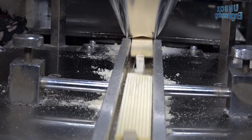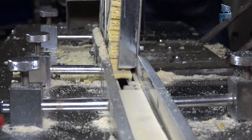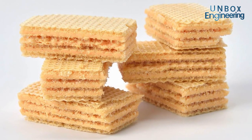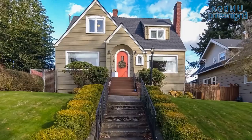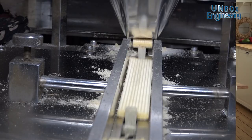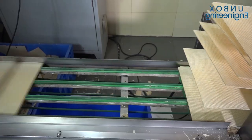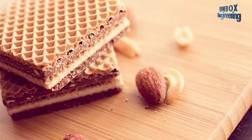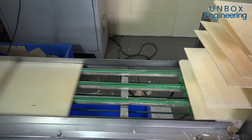Hello friends and welcome to another video of a factory tour. Wafers are flavoursome and healthy, thin, crisp, sweet and sometimes full of cream too. While travelling or even at home, a crunchy wafer is the best option to cure hunger. Wafer is also used in chocolate bars, ice creams and dessert garnishing. But have you ever thought how everyone's favourite wafers are made?